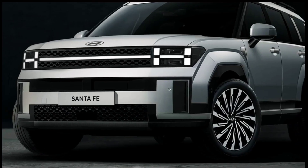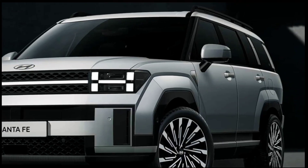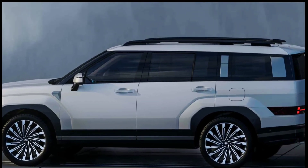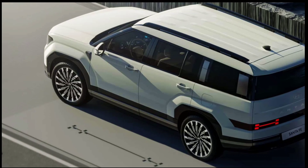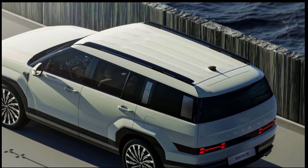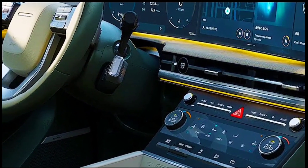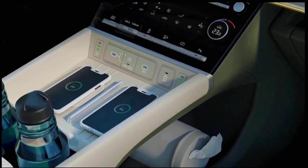The new Hyundai crossover is a big departure in its design compared to the current-generation model. The next-generation Santa Fe adopts a squared-off and boxy look with funky H motifs in the lighting units. The photos Hyundai released revealing the design provided hints about what to expect from the model's digital world premiere.